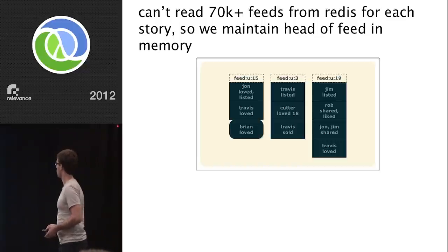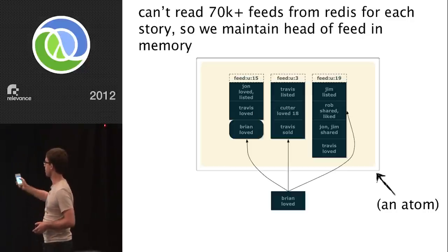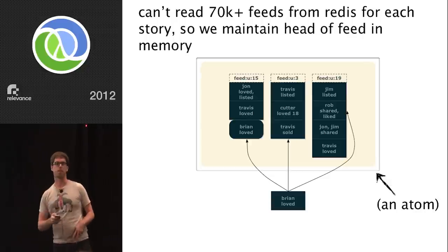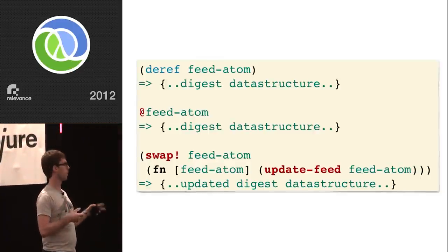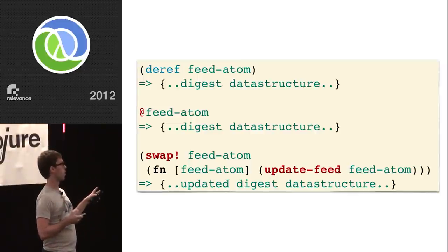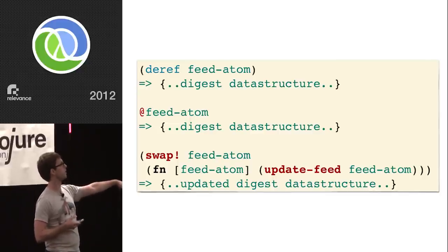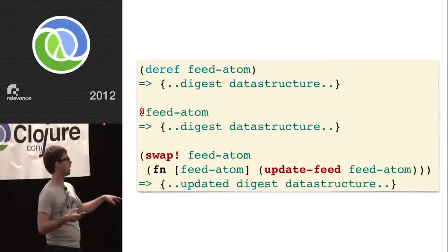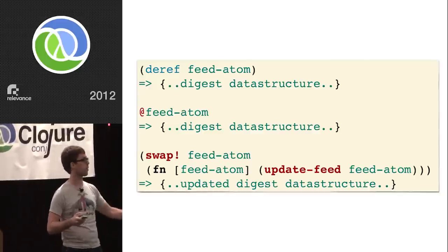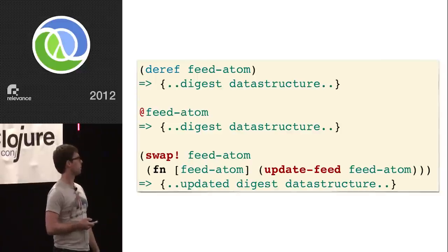We took the head of each feed, stuck it in an atom, and kept it in memory. When new stories come into the system, we add them to each feed and then write the feed out to Redis — clients read from Redis. If you haven't used atoms before, they're really simple — one of the state mechanisms Clojure provides. The semantics are dead simple: you have an atom, you deref it to get the actual data structure it contains, and you can update it using the swap function. The actual underlying implementation means you don't worry about how that function is applied.